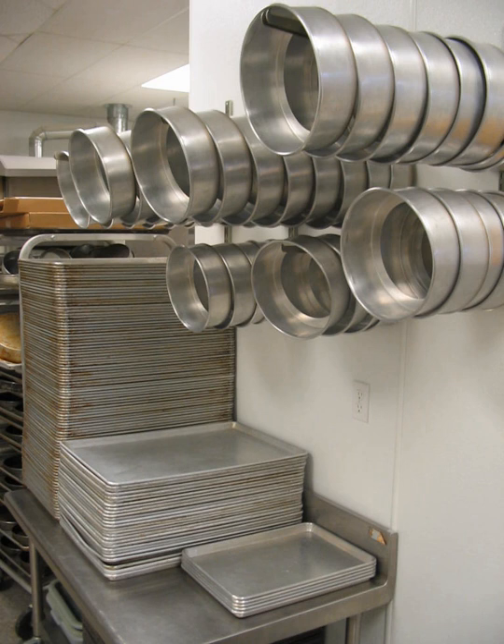Bakeware comprises cooking vessels intended for use inside an oven. Some utensils are considered both cookware and bakeware.